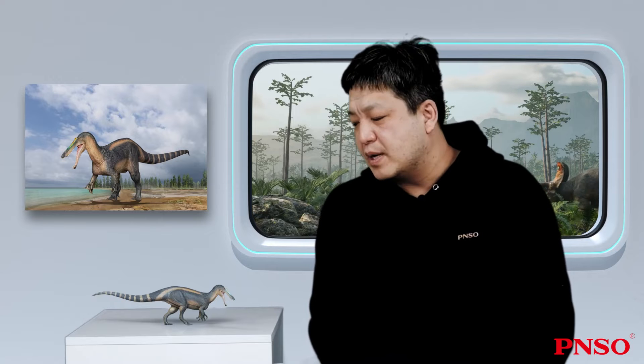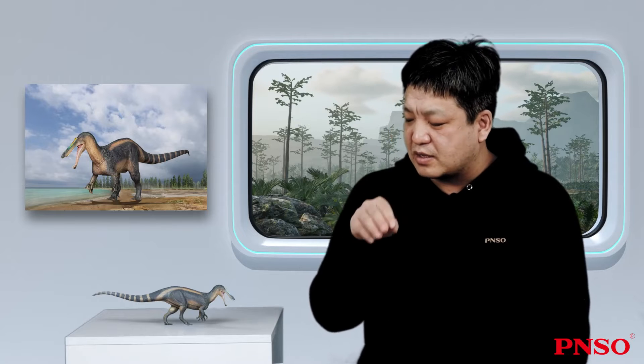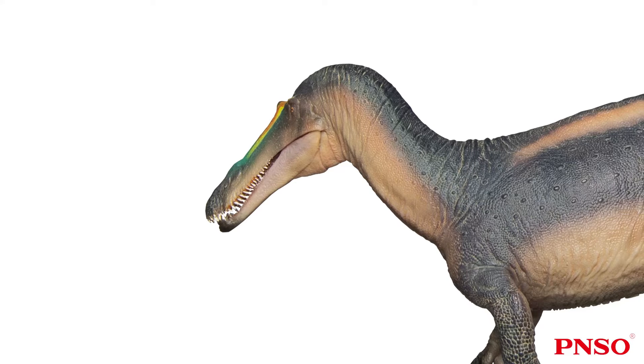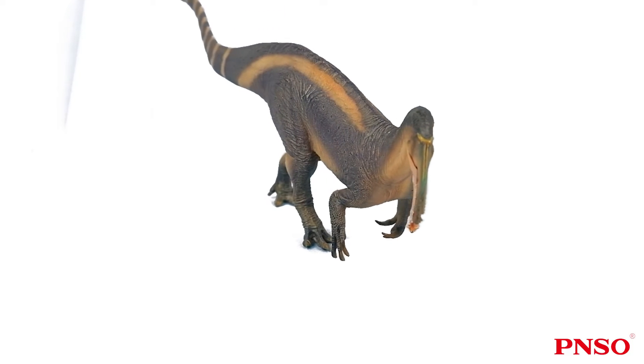Let's take a look at its head. Suchomimus was famous because when its face was discovered, it was found to have a surprisingly long snout. It looked a bit like a Malayan gharial, so the researcher at the time, Paul Sereno, gave it this name, saying that Suchomimus looked like crocodiles. In fact, its face was even more exaggerated than that of a crocodile. Viewed from the side, it had a mouth full of teeth like a crocodile, and viewed from the front, its face was very narrow — very flattened from left and right, a bit like some birds, such as cranes.